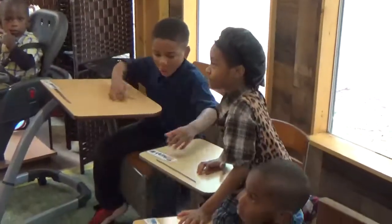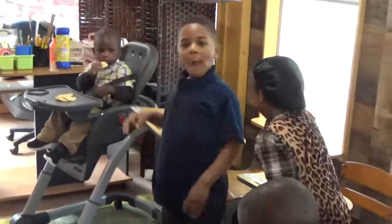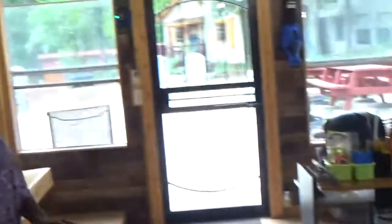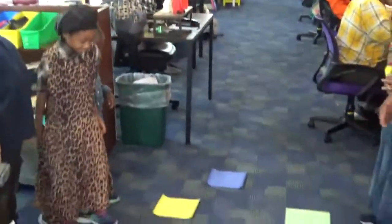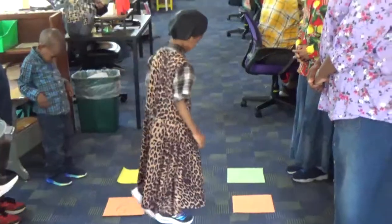Tiffra, can you stand up? Yahudah, can you stand up? And Safonya, can you stand up? Right in front of your desk so you can see. Make sure you keep your hands to yourself, okay. Tiffra, can you take some itty-bitty steps to the number two? The number two on the floor — one of our cards on the floor. It has number two on it. Itty-bitty steps. There you go.